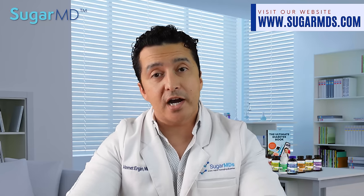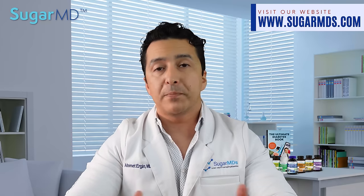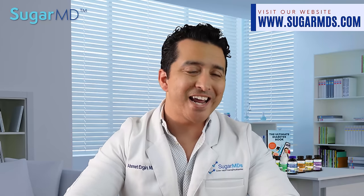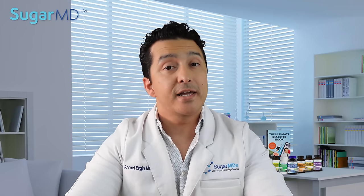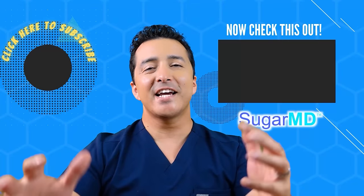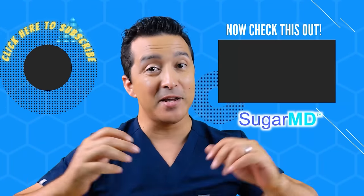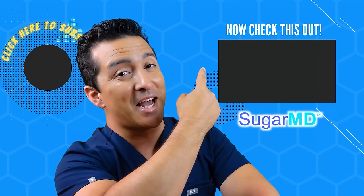There you have it — 16 great foods that you should at least try. Look up some recipes and get them into your diet. Check out our website at sugarmds.com for more information and resources, and subscribe so you don't miss the next video.